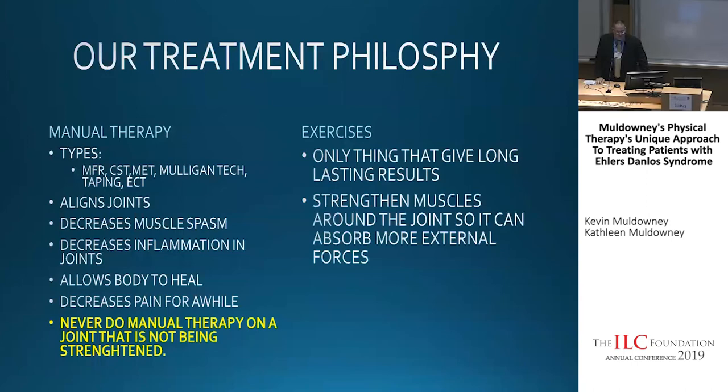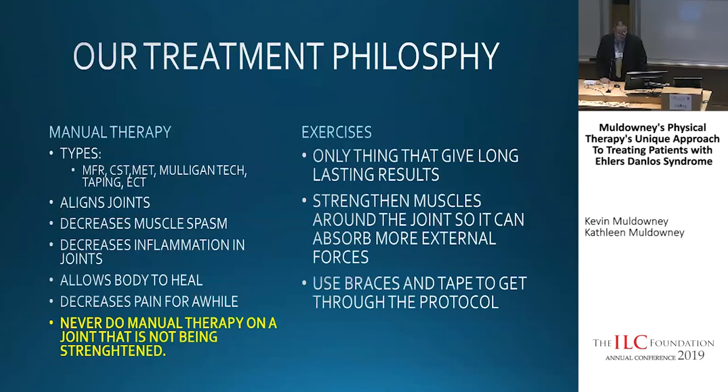You need to strengthen the muscles around the joint so they can absorb external forces. My ligamentous structure and muscular strength is stronger, so I can do dumber things before I get hurt. My job is to get you strong enough to have more room for error. When you're weak and inflamed, you have less room for error.